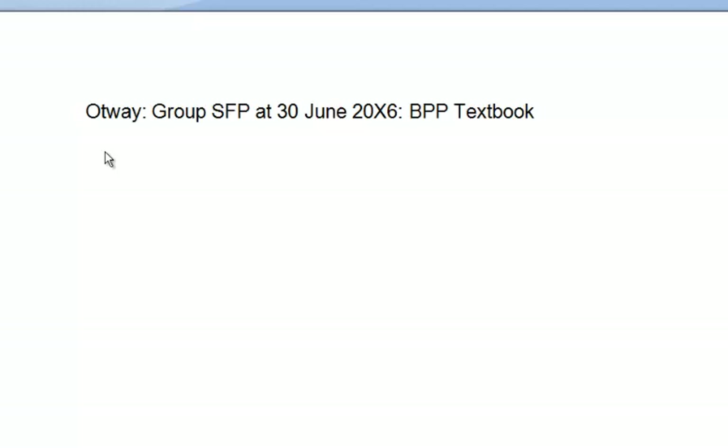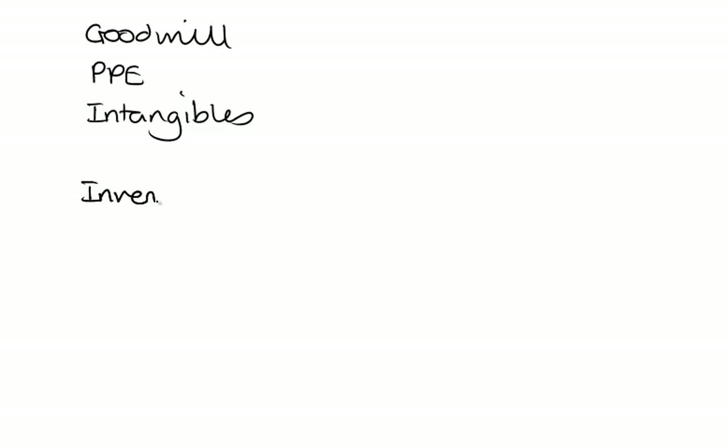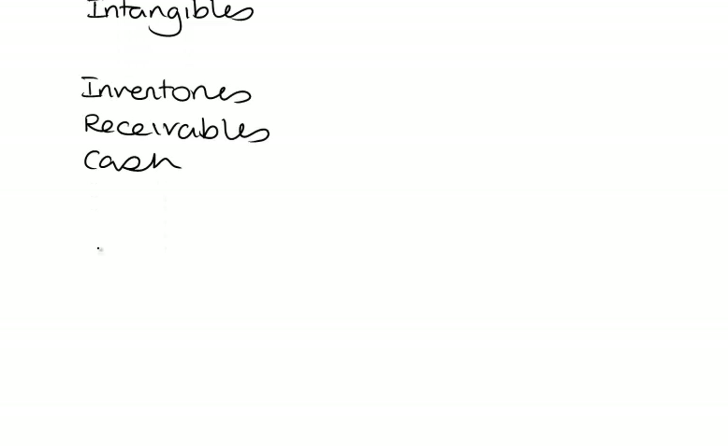In this question we've been asked to prepare a consolidated statement of financial position. We've got a couple of investments so we need to investigate those. We've been given a statement of financial position and from experience we know we have to add goodwill to our list of assets. PPE — perfectly acceptable for property, plant and equipment — intangibles, inventories, receivables, cash. Strictly we should say cash and cash equivalents but you won't lose marks in the exam if you just say cash.